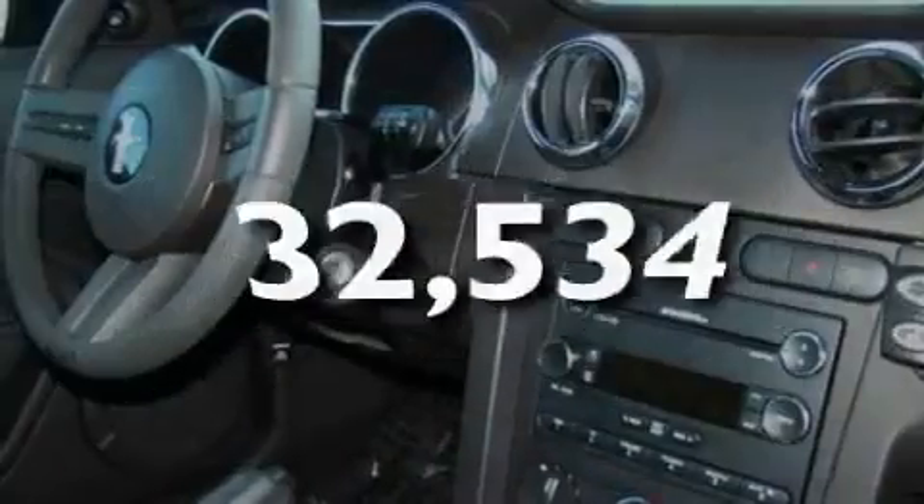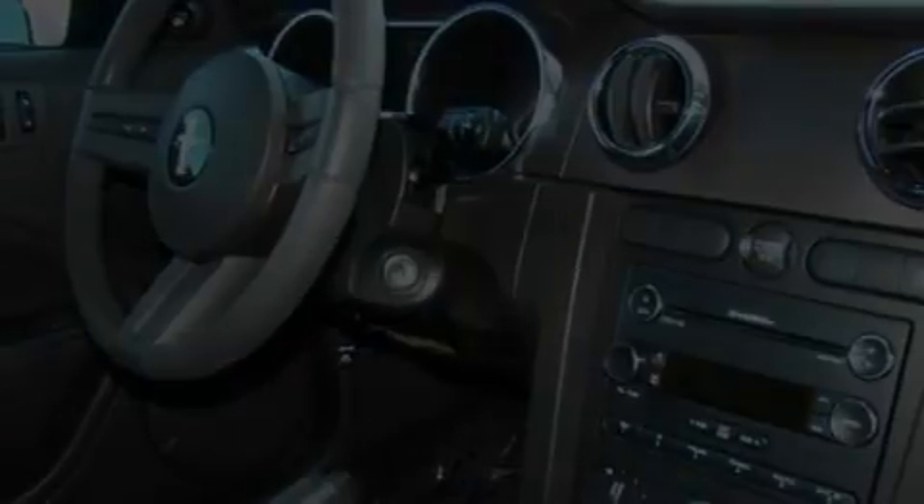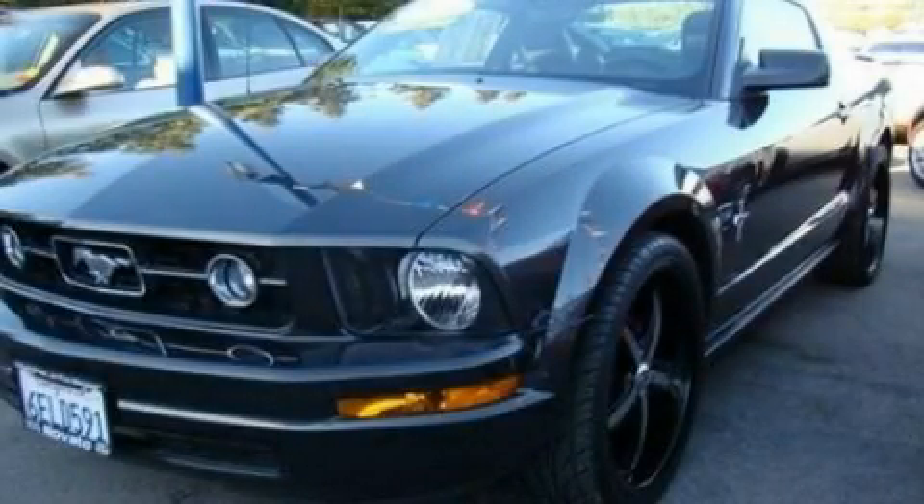This vehicle has fewer than 33,000 miles on the odometer. This vehicle won't last long at this price — call and arrange a test drive now.